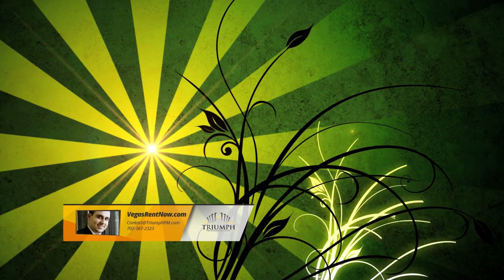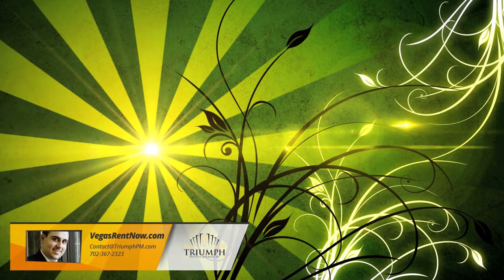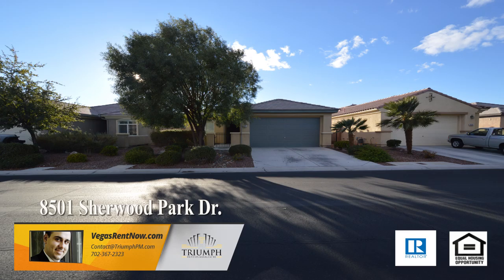Triumph Property Management in Las Vegas, Nevada presents a one-story house on 8501 Sherwood Park Drive in Las Vegas, Nevada.